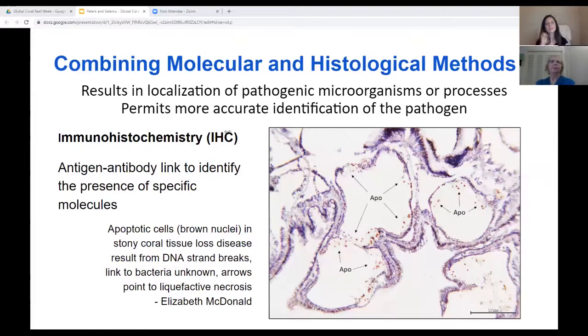In the next few slides, I'll highlight a couple of examples of combining molecular and histological methods for studying coral disease. Here is an example of immunohistochemistry. In this technique, a specific molecule of interest is injected into a mammal whose adaptive immune system B cells will then secrete antibodies to the molecule or antigen, which can be harvested. The location of that molecule in any tissue sample can then be found when the antibody is applied and binds to it, and a fluorescent or colored molecule labels the antibody so it can be seen using microscopy. In this light micrograph, you can see nuclei of cells dying by programmed cell death or apoptosis — they stain brown when DNA is fragmented, resulting in damage to nuclei and cell death. These preliminary results by graduate student Elizabeth McDonald suggest that the liquefactive necrosis lesions found in stony coral tissue loss disease are related to an increase in apoptosis.